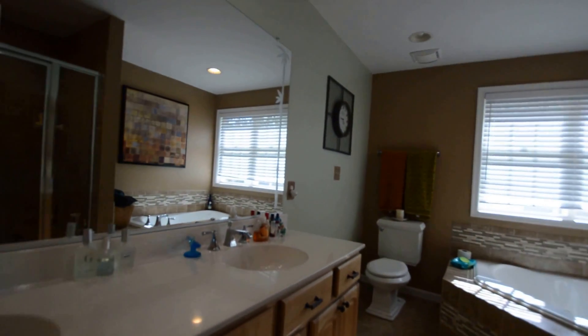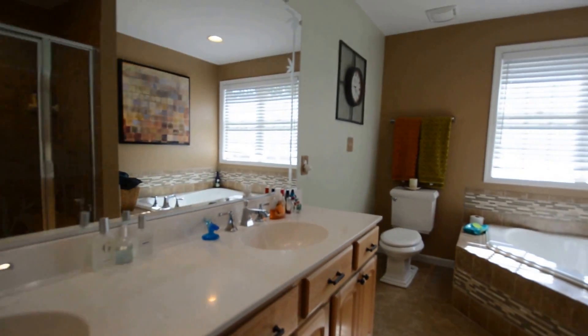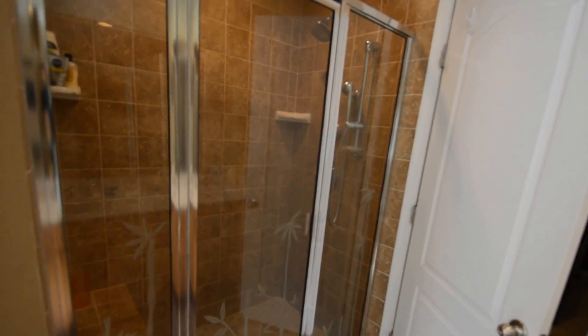We've got a large walk-in closet and a beautiful master suite bathroom with double vanity, soaking tub, and a great step-in shower.